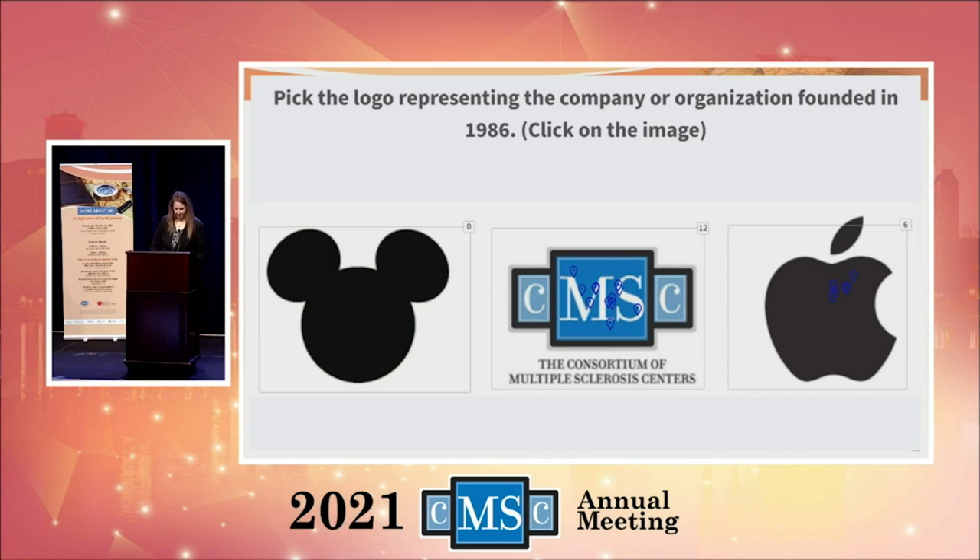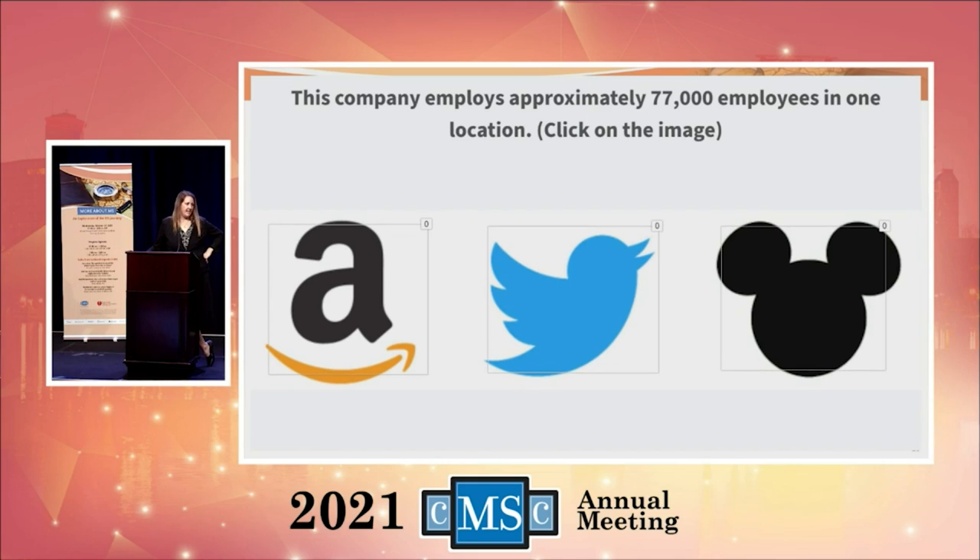This company employs approximately 77,000 employees in one location. Is it Amazon, Twitter, or Disney? It is Disney — specifically Walt Disney World here in Orlando with 77,000 employees. I was blown away by that. Amazon actually has 950,000 employees total, and Twitter — which was surprising — has only 5,500 employees. I was really surprised by that.